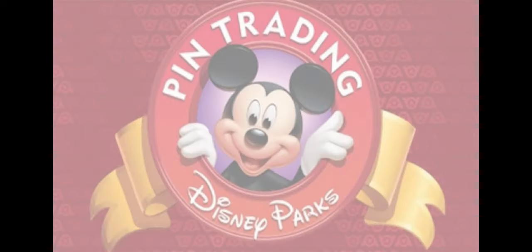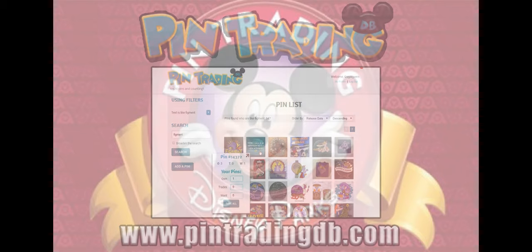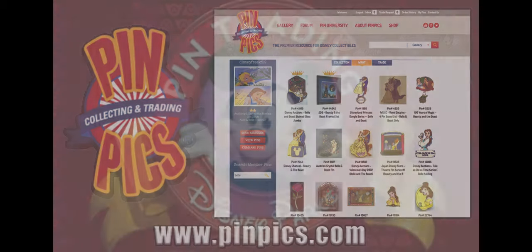If you absolutely love a pin and need to have it, it'll give you a reference number to go find it. The two sites we're going to use primarily are pintradingdatabase.com — which is PTDB, also under pintradingdb.com — and the other one is PinPicks. PinPicks has switched ownership and is under some construction, so some references will use it and some won't, but for now we'll use both sites going forward so you have a reference to follow along and find the pins.